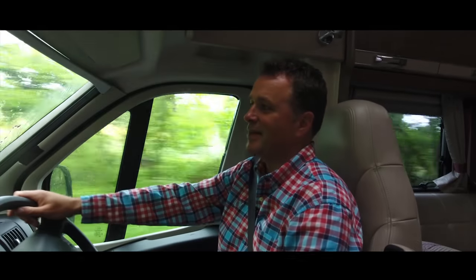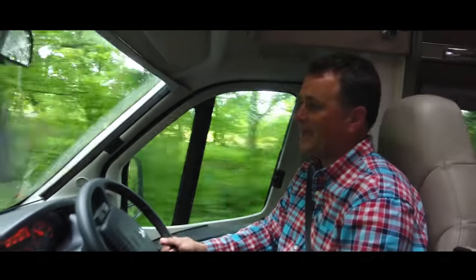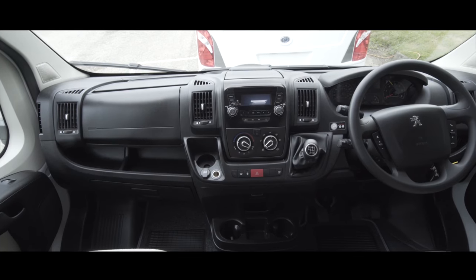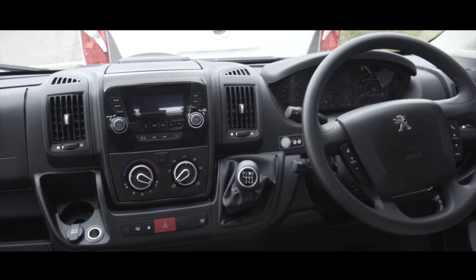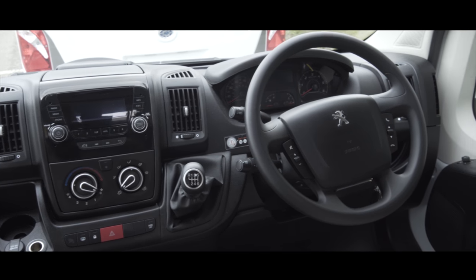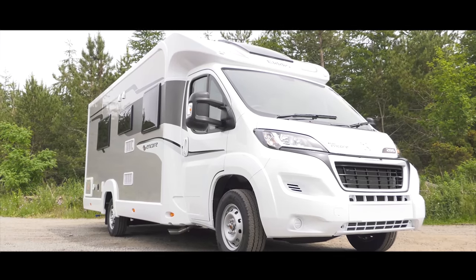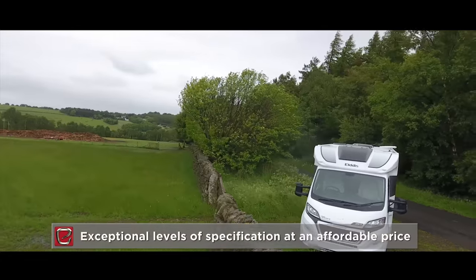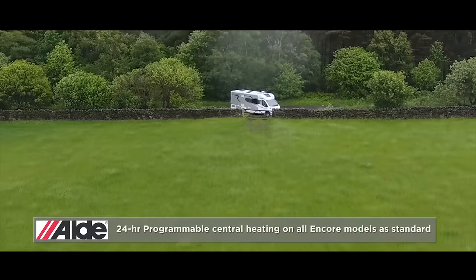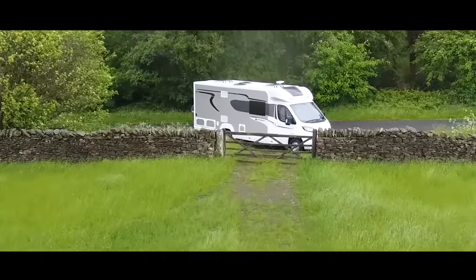In the 2018 Elddis Encore range, you've got all the usual things you'd expect in the cab, such as air conditioning, airbags, two power sockets for your gadgets and a digital radio with MP3 player. Launched in the 2015 season and benefiting from subtle refinements for 2018, Elddis Encore gives many of the more expensive motorhome ranges a run for their money. Elddis have proved that they can deliver on style, space and specification at an affordable price.